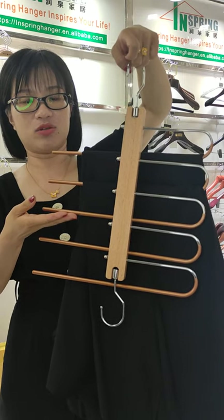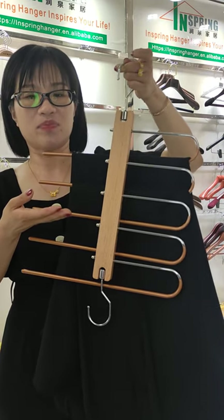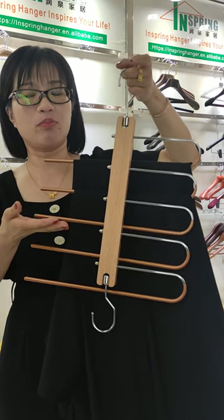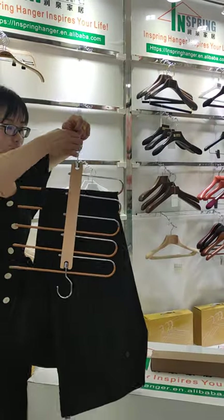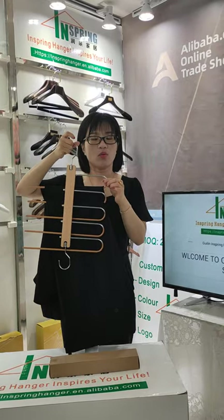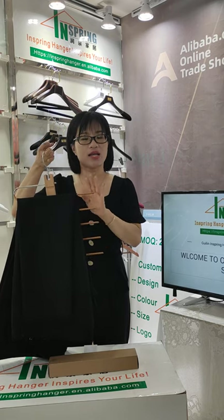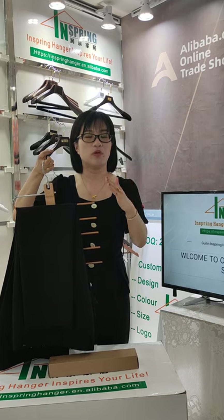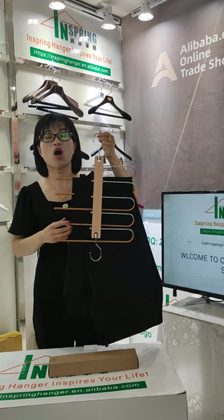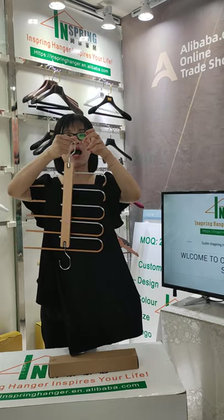If you like this hanger, you can contact our online service. Please search our hanger on Alibaba and find more information. We have a great promotion right now. It's sample free — we can send you a sample for free. Please come and contact our online service, just search our panel on Alibaba.